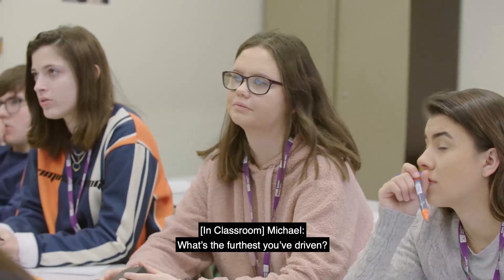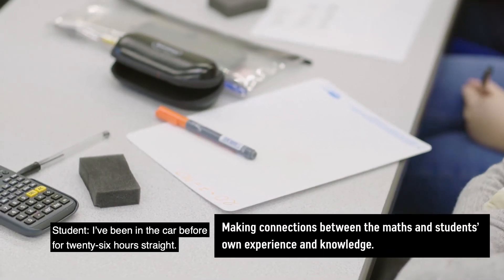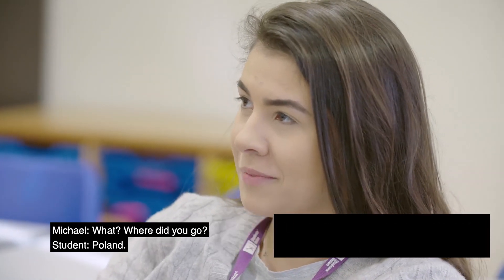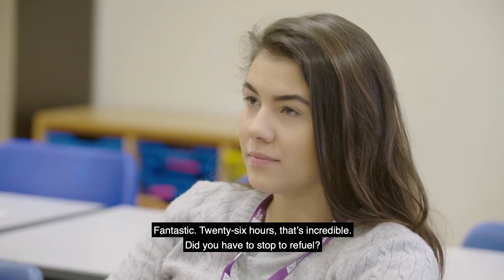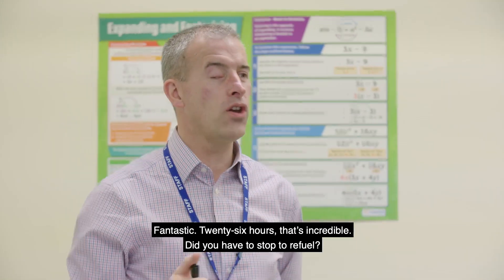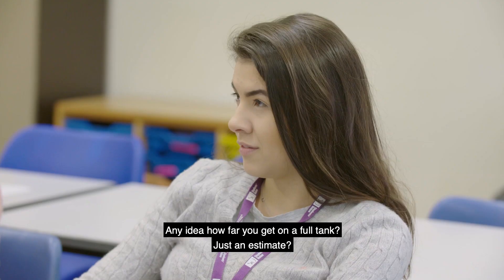I asked: what's the furthest you've driven or been in a car? The student said they'd been in a car for 26 hours straight — they'd driven to Berlin, going Dover-Calais and then up. I followed up by asking whether they had to stop to refuel, and whether they had any idea how far they could get on a full tank — just an estimate.